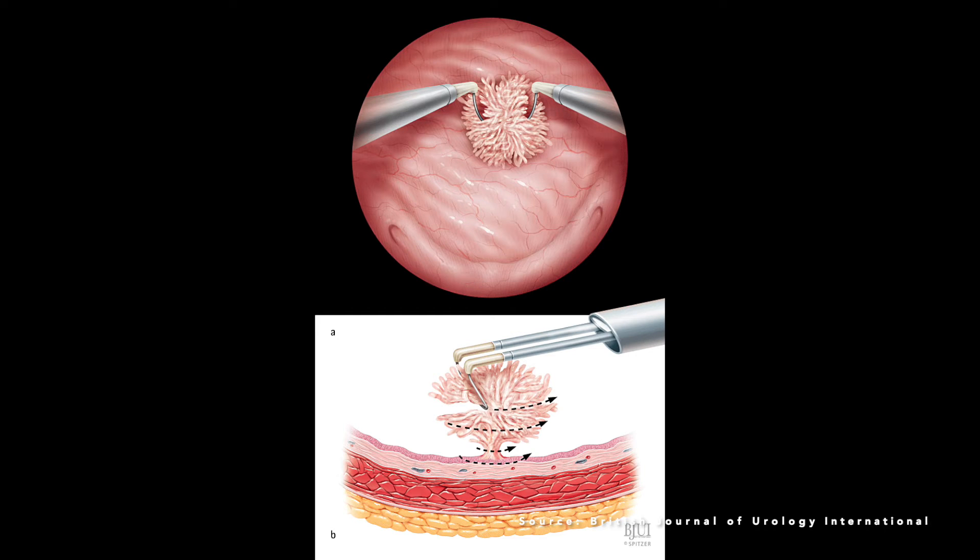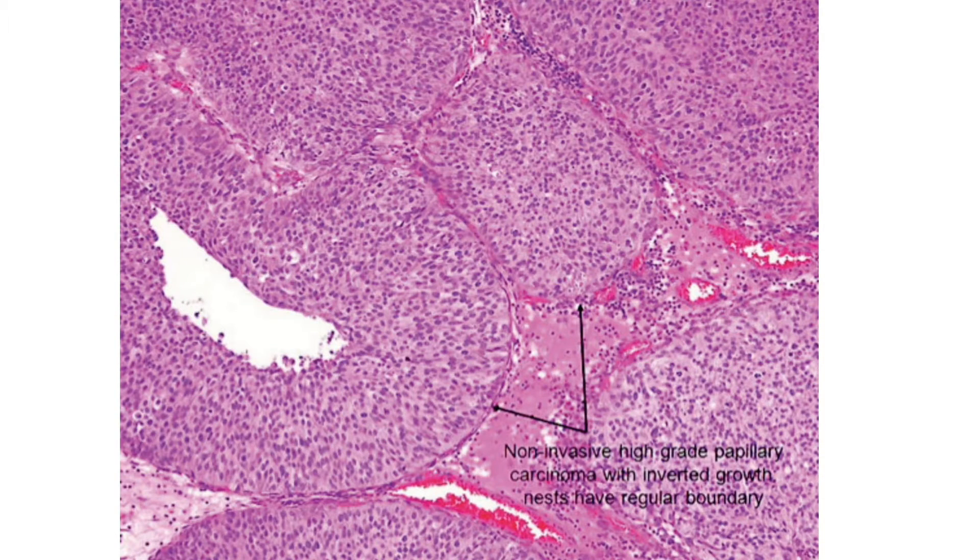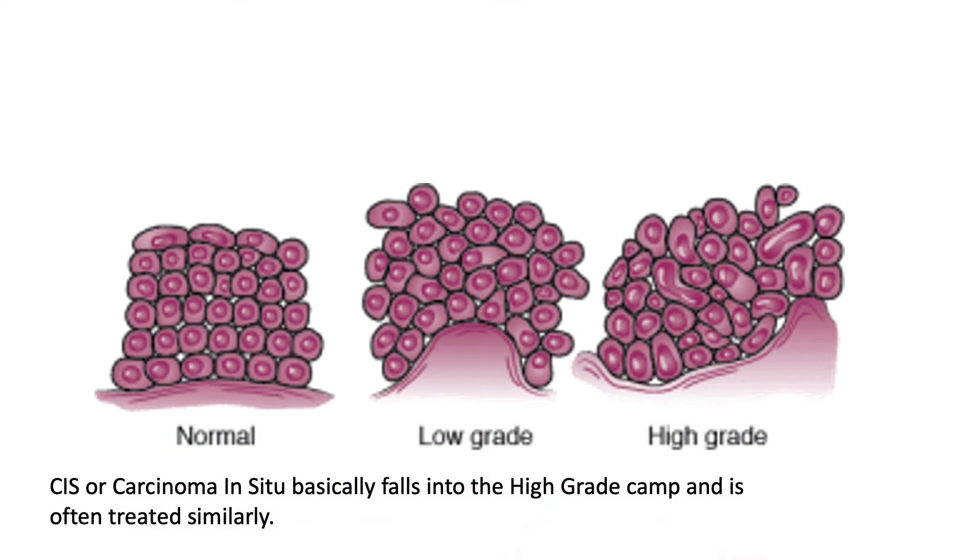When bladder cancer is found by a urologist, they will usually do a procedure called a transurethral resection of the bladder tumor to remove it. Once the tumor is removed, it's assessed by a pathologist to see how aggressive it looks. Aggressive cancers are described as high-grade and non-aggressive cancers as low-grade. Low-grade cancers usually have a very low risk of spreading and killing you, while high-grade cancers are the ones we really worry about.